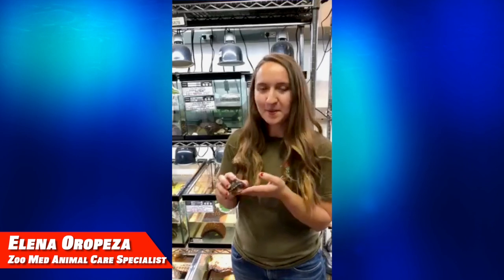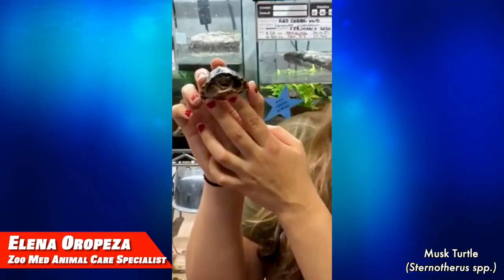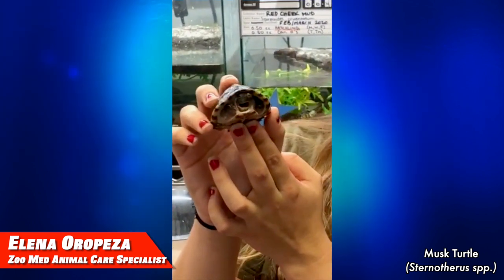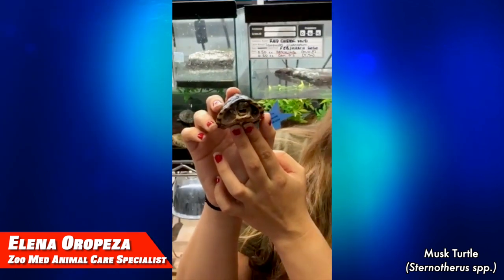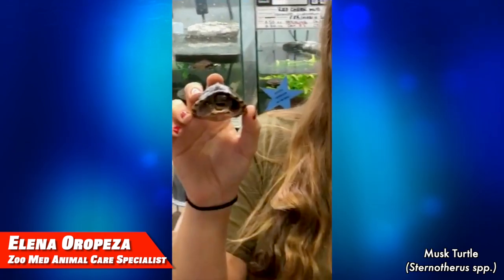Hi, I'm Elena and we're at Zoo Med. My favorite turtle is a musk turtle because they stink and they're also stinkin' cute. Musk turtles got their name from being able to produce a stinky musk as a defense mechanism whenever they feel threatened.